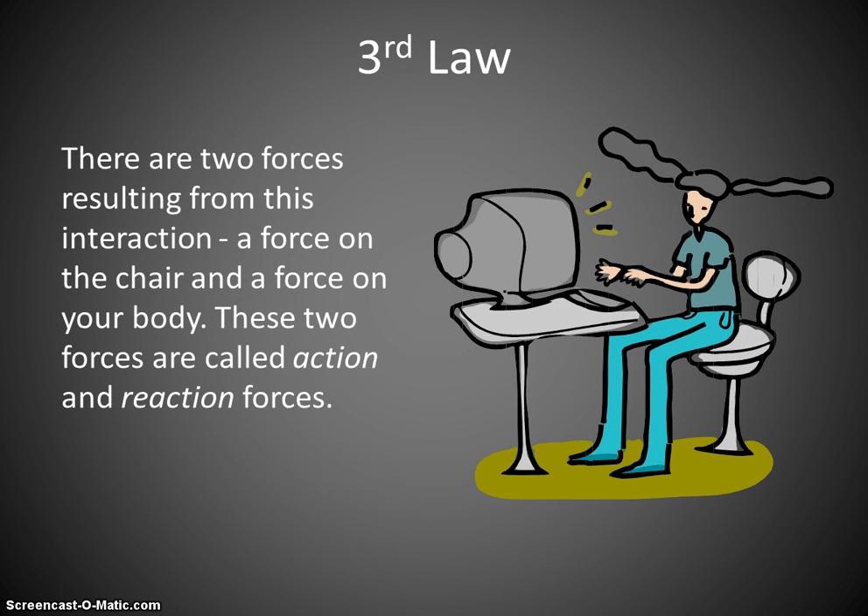They're interacting forces. You have the action — that's you being pulled down — and you have the reaction — that's the chair pushing back against you. When this is considered with the earth, when you are being pushed back on by the earth, we call that the normal force. That normal force is what keeps you from falling into the earth.